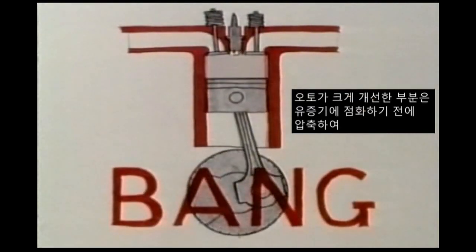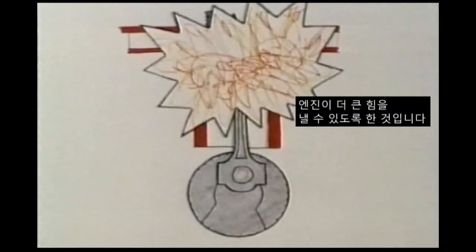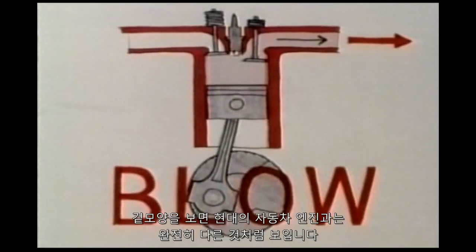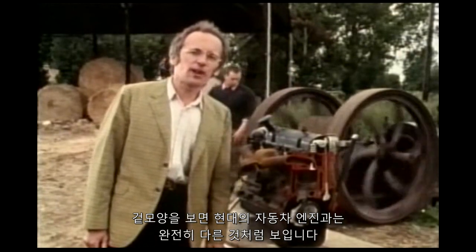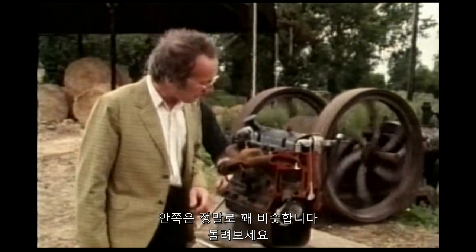Otto's big improvement was squashing the vapour up before igniting it, which gave the engine much more power. Although from the outside a modern car engine looks completely different, and it's obviously got more than one cylinder, inside it's really quite similar.